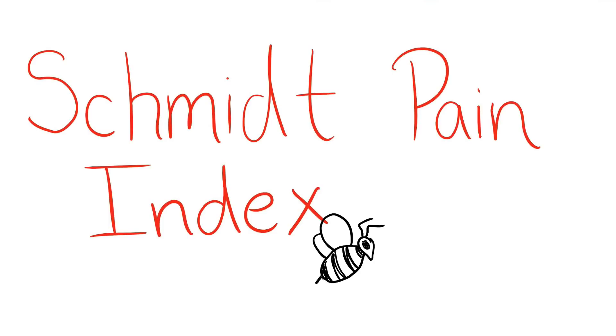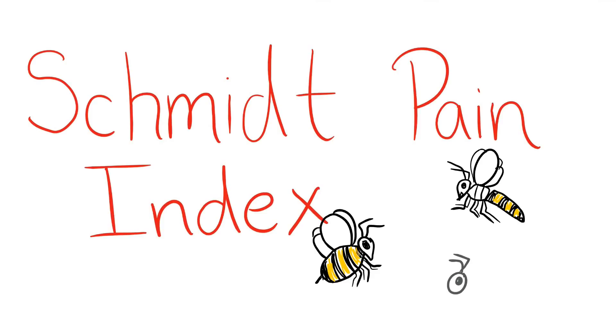This pain scale rates stings from bees, wasps, and ants from 1 to 4, but this rating system isn't limited to numbers. Justin adds a little something to each description that might help you understand what they feel like. If you are unsure about where your sting fell on this scale, Justin does have a reference point. The scale is centered around the sting of a honeybee, being a 2.0.